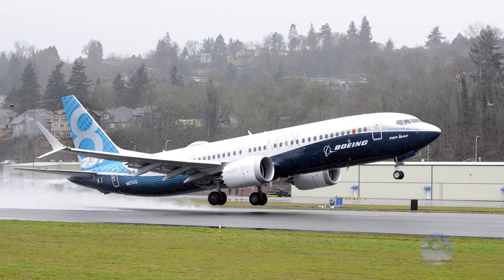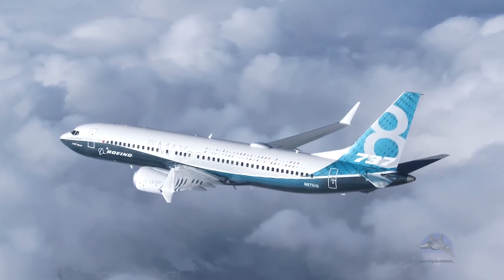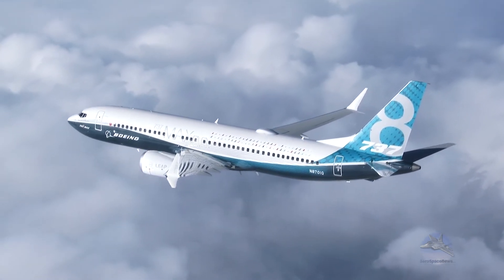Boeing flew their new 737 MAX for the first time on a rainy but much anticipated day. This airplane is all about cost savings through increased fuel efficiency, but the airplane will also offer increased range over the older 737 Next Generation line.